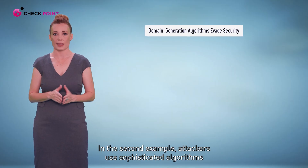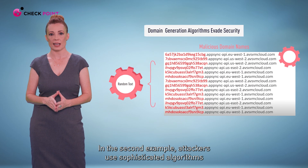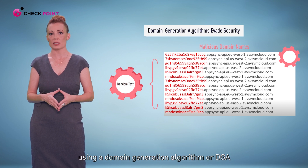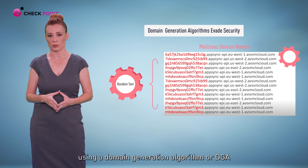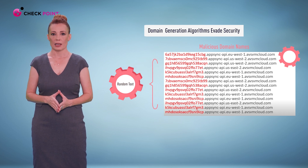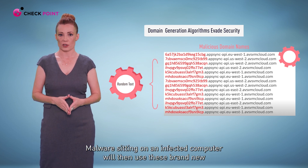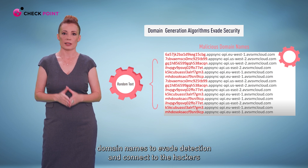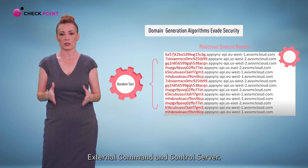In the second example, attackers use sophisticated algorithms to generate hundreds of thousands of brand new domain names using a Domain Generation Algorithm, or DGA. Malware sitting on an infected computer will then use these brand new domain names to evade detection and connect to the hacker's external command and control server.